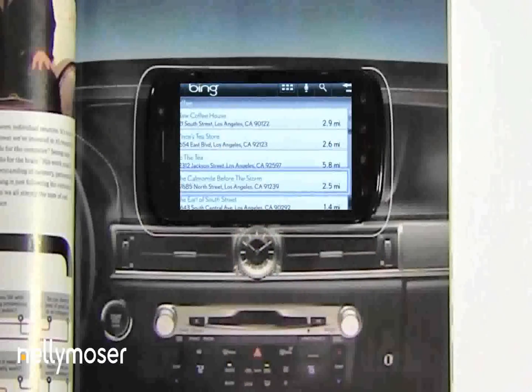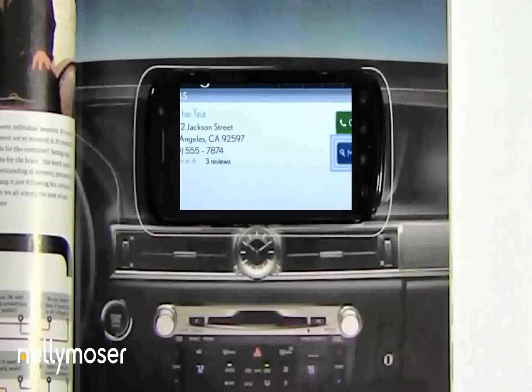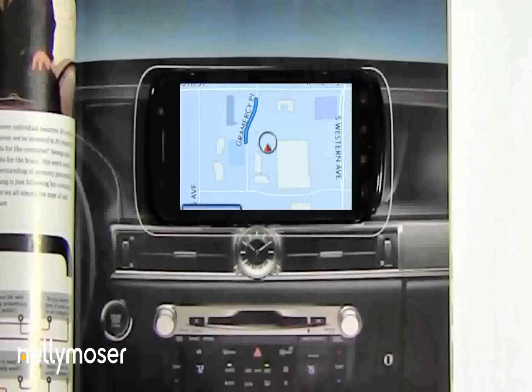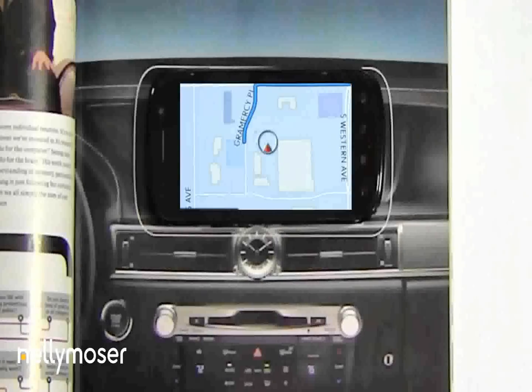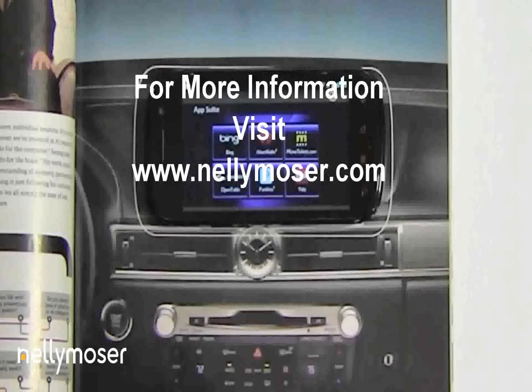With the Bing app in the GS, you can search a continuously updated database of more than 16 million points of interest and even get directions on the fly, helping you connect to the world like never before.